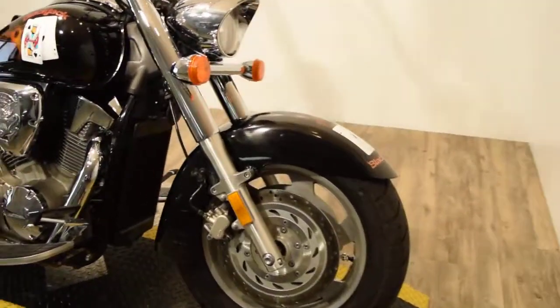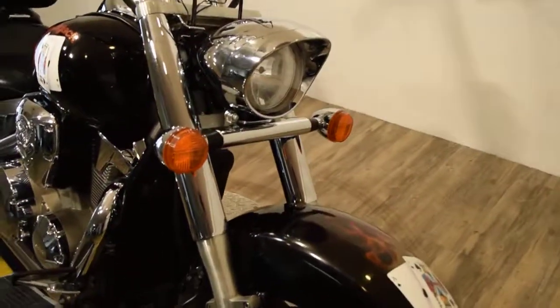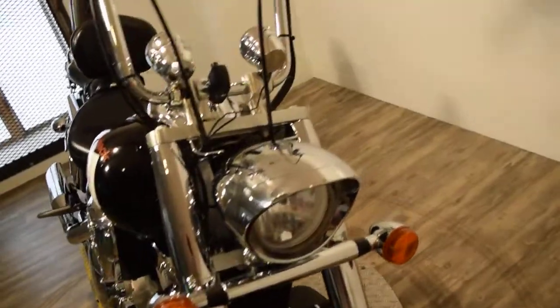Find out pricing information, fill out a credit app, find out what your trade is worth — all on our website at monsterpowersport.com.